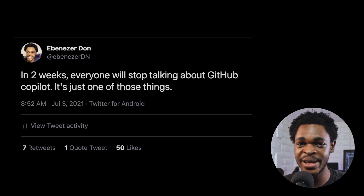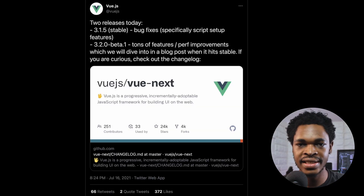GitHub Copilot trended for two weeks in July. I tweeted about it and predicted everyone would stop talking about it within two weeks — and tech Twitter didn't disappoint. Personally, I don't think it's that big of a deal and it's certainly not taking anyone's job away, but I do think it's cool and useful. There have been concerns about the legality and morality of using open-source code to train Copilot's ML model, so the future of the tool remains to be seen.